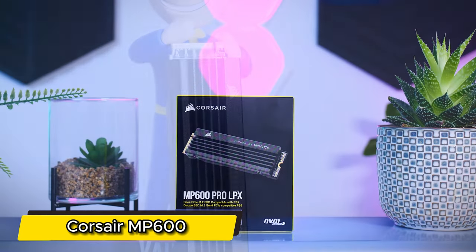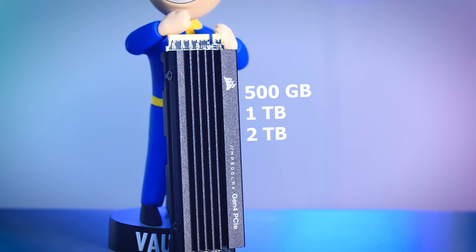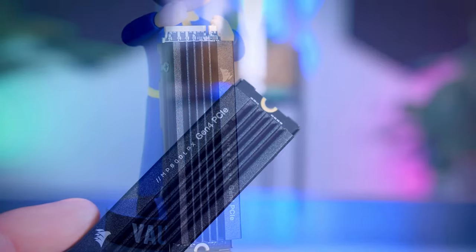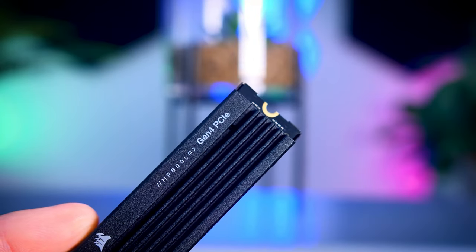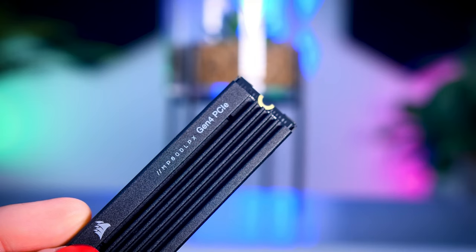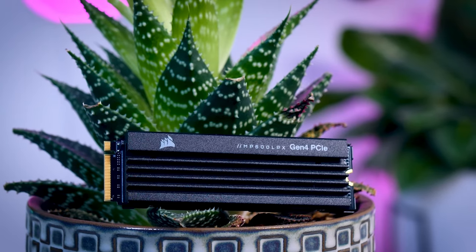Number 1: Corsair MP600. Imagine harnessing read and write speeds reaching up to a mind-boggling 7,400 megabytes per second. That's not just fast, it's a leap into the future. The secret sauce: PCIe 4.0 support. The MP600 taps into cutting-edge technology, ensuring your system operates at the highest data transfer rates available.